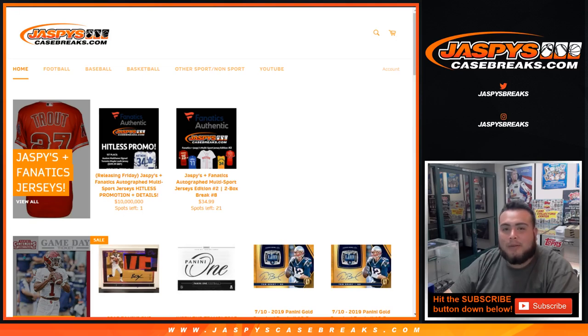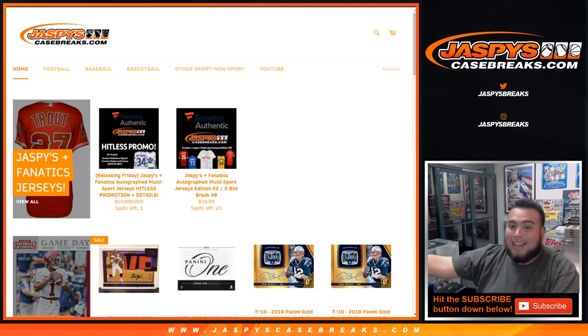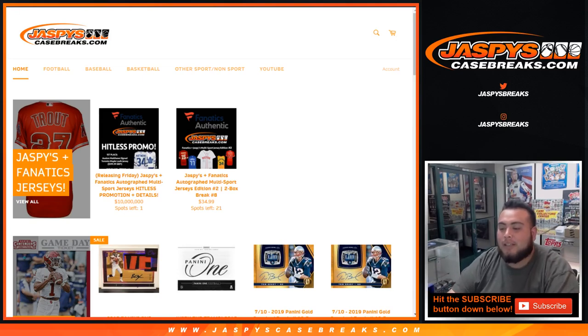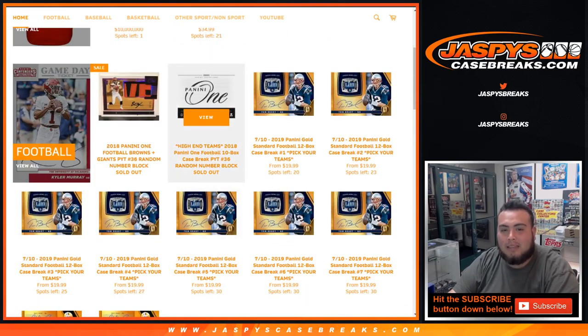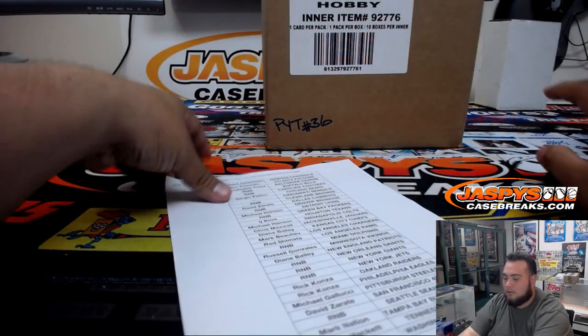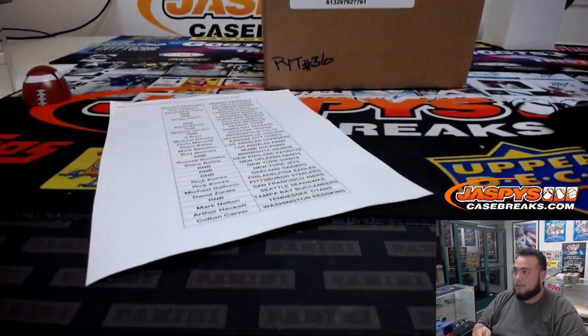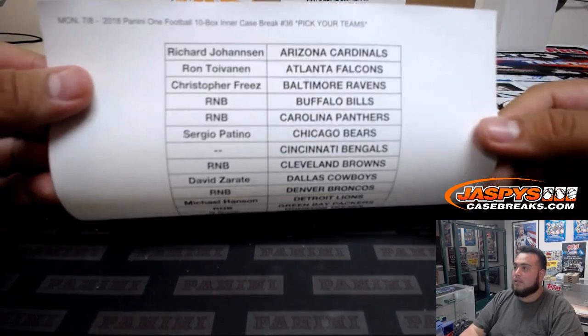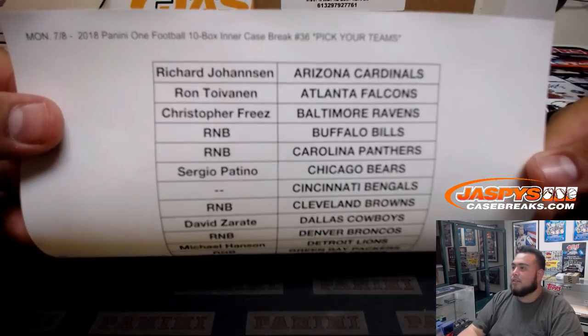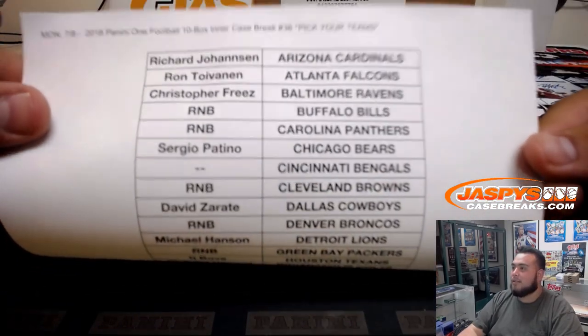What's up everybody, Jason for jaspyscasebreaks.com doing a case break of 2018 Panini One Football — ten box inter-case break number 36, pick your teams. We did have a couple of random number blocks for some high-end teams and a separate Giants and Browns random number block. This is for pikachu number 36 — you can see there are some random number block spots that are taken out.